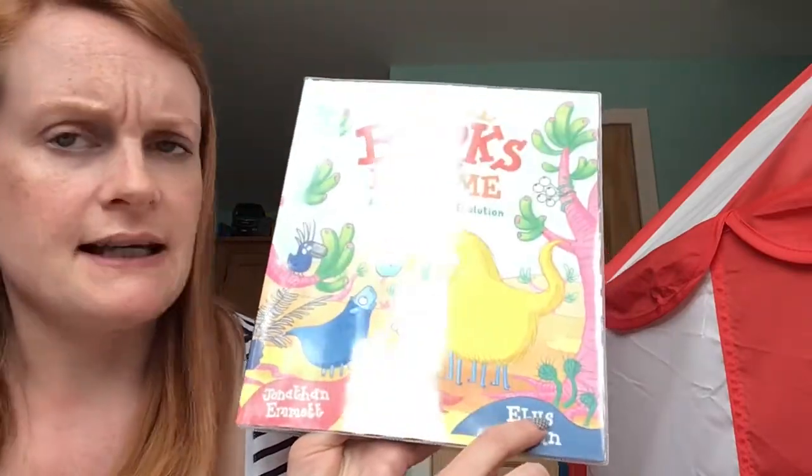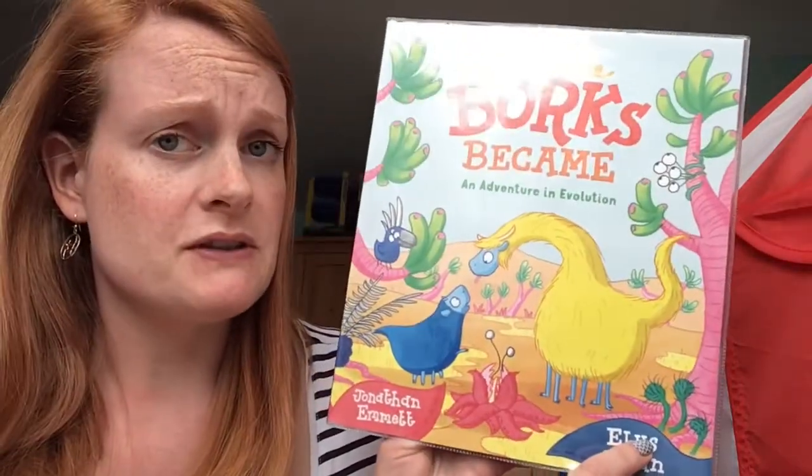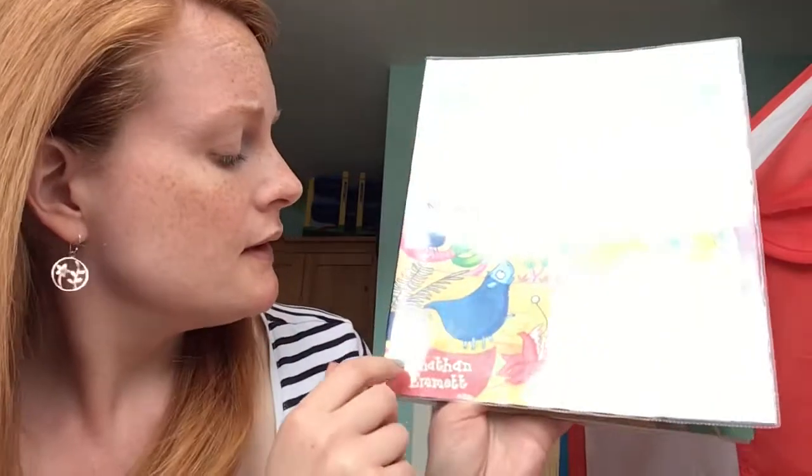I think it's Ellis — I may be saying that person's name wrong, I hope not. This is the author and this is the illustrator. Let's have a look and see what the story is all about.